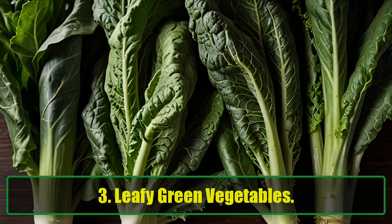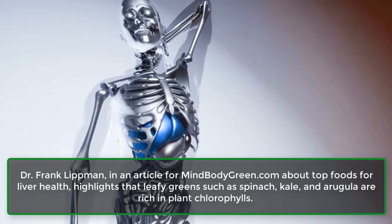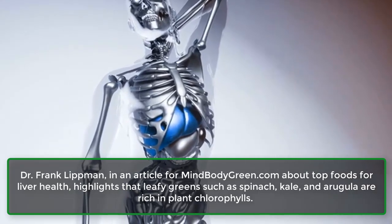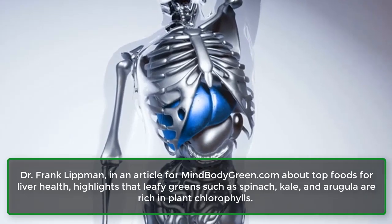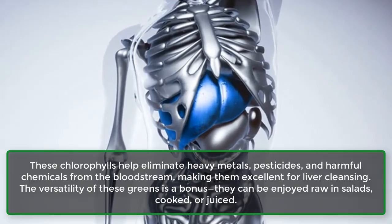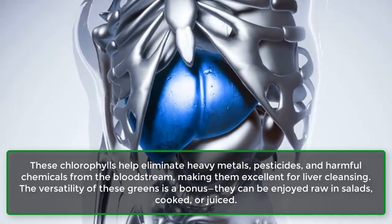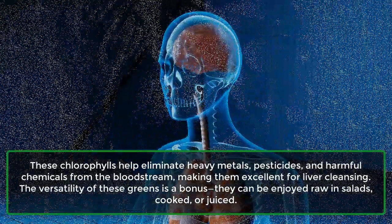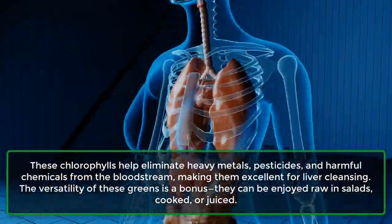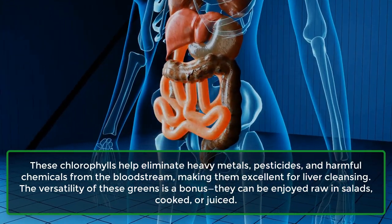3. Leafy Green Vegetables. Dr. Frank Lipman, in an article for mindbodygreen.com about top foods for liver health, highlights that leafy greens such as spinach, kale, and arugula are rich in plant chlorophylls. These chlorophylls help eliminate heavy metals, pesticides, and harmful chemicals from the bloodstream, making them excellent for liver cleansing. They can be enjoyed raw in salads, cooked, or juiced.